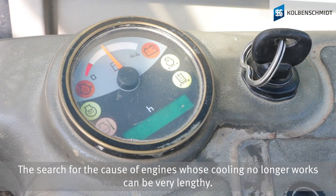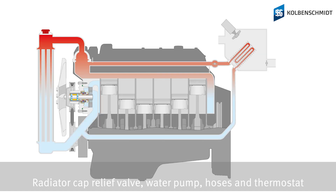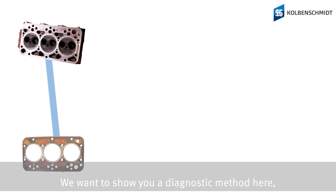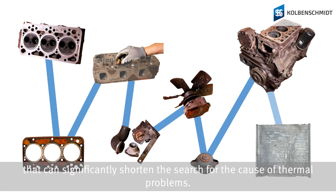The search for the cause of engines whose cooling no longer works can be very lengthy. Radiator cap relief valve, water pump, hoses, and thermostat — anywhere here can be the fault that affects the complete cooling system permanently. We want to show you a diagnostic method here that can significantly shorten the search for the cause of these thermal problems.